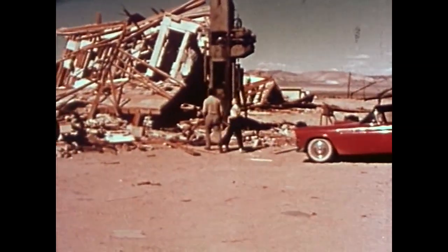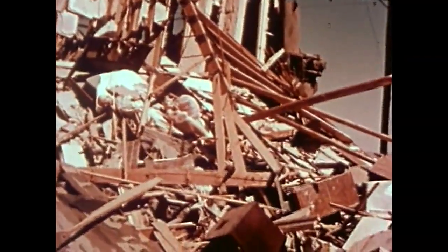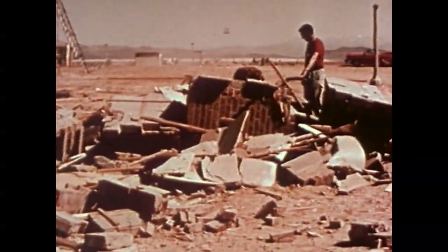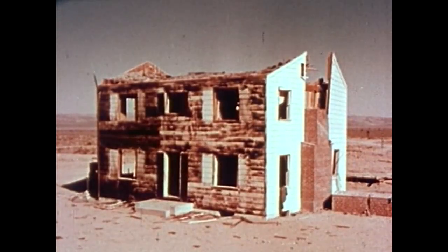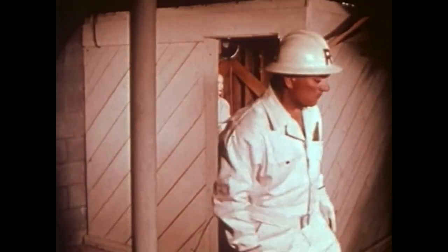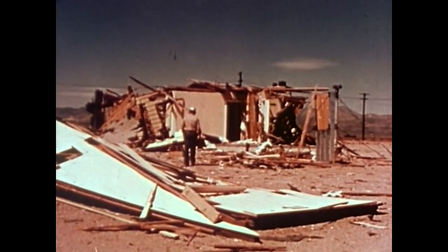24 hours elapsed before we were permitted to view at first hand the results of the explosion. This is what remained of the masonry house that was not reinforced. This is the house constructed of reinforced concrete blocks after the explosion. Although the redesigned two-story frame house was severely damaged, the structural improvements had strengthened its resistance considerably. The basement shelter had offered some degree of protection. The reinforced bathroom shelter was standing intact beneath the ruins of the house, so this type also offered some degree of protection.